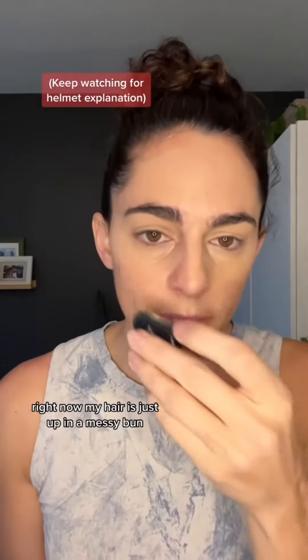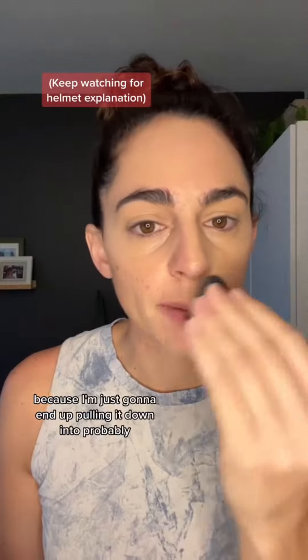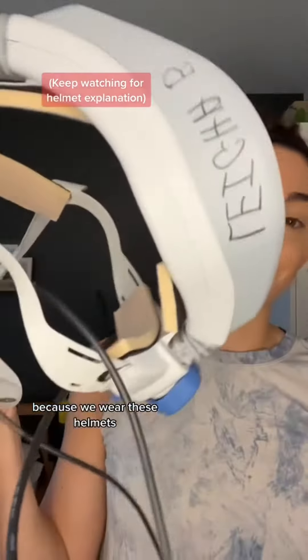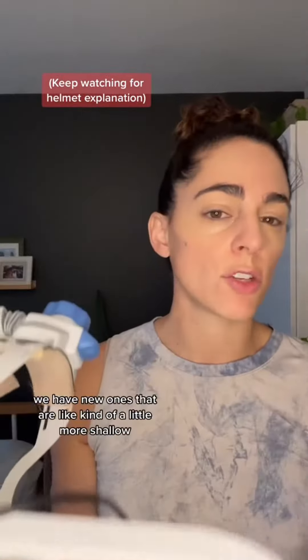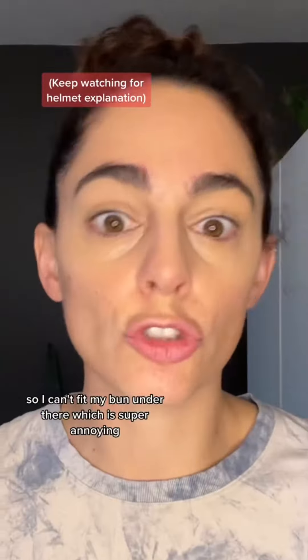Right now my hair is just up in a messy bun. I'm not gonna mess with it because I'm just gonna end up pulling it down into probably like a low bun for the OR because we wear these helmets. My hair like this can fit under the helmet, but these are old helmets. We have new ones that are a little more shallow so I can't fit my bun under there, which is super annoying.